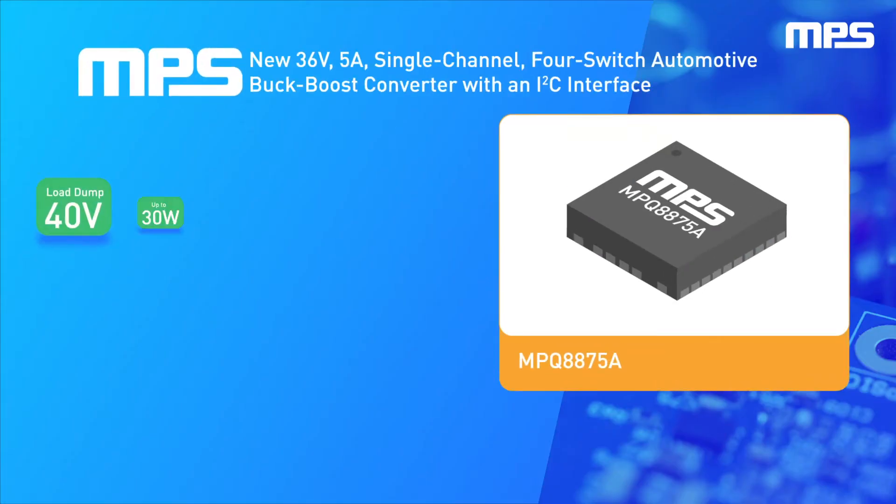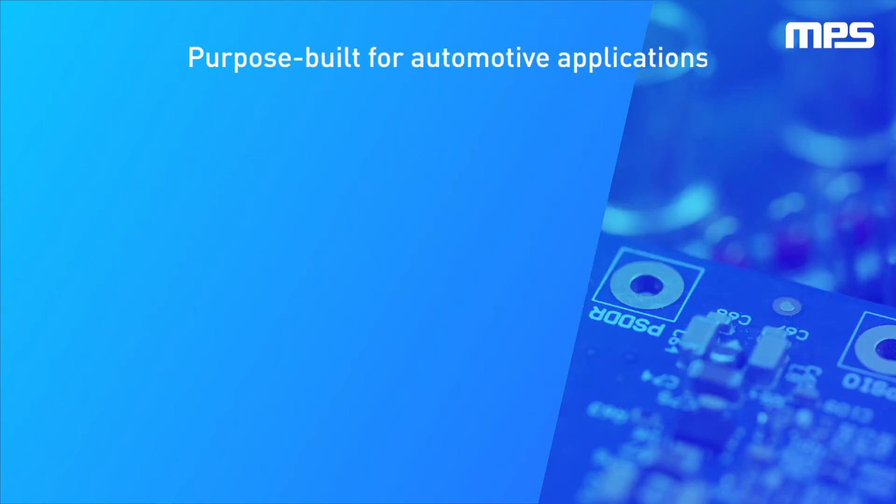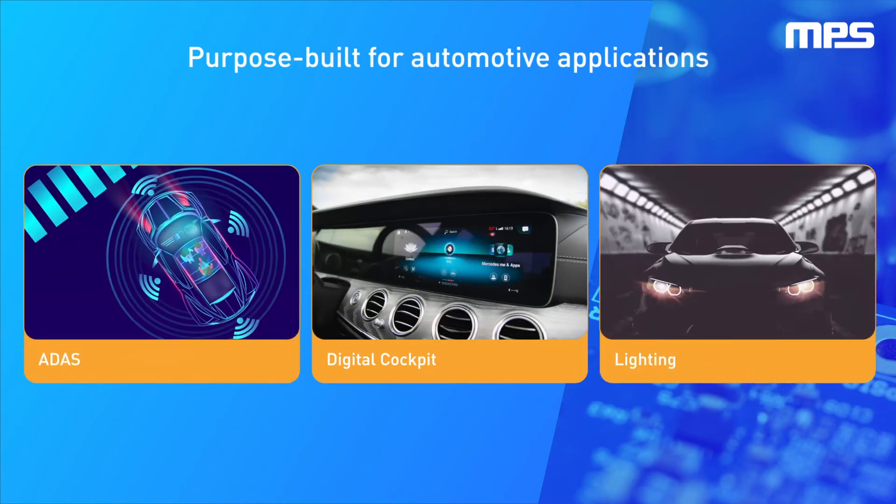The MPQ8875A is MPS's new automotive synchronous buck-boost converter with an I2C interface and four integrated FETs. The MPQ8875A family is purpose-built to power tomorrow's leading-edge digital cockpit, ADAS, and lighting applications, delivering an unprecedented 30 watts of continuous power in a svelte,